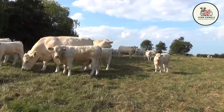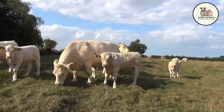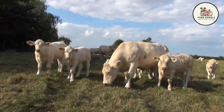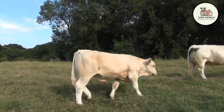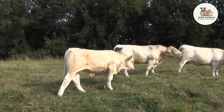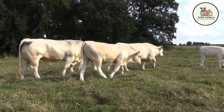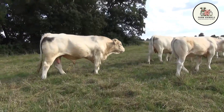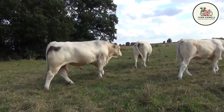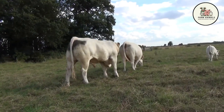Traditionally, the large size and muscling of Charolais calves were associated with a higher incidence of dystocia — calving difficulty — especially in first-calf heifers. However, modern genetic selection has significantly mitigated this issue. Today, Charolais bulls are rigorously screened for their expected progeny difference (EPD) for calving ease, with specific genetic lines designated for use on heifers and cows, producing calves with more moderate birth weights, typically between 90 to 100 pounds, but with lower risk of dystocia.